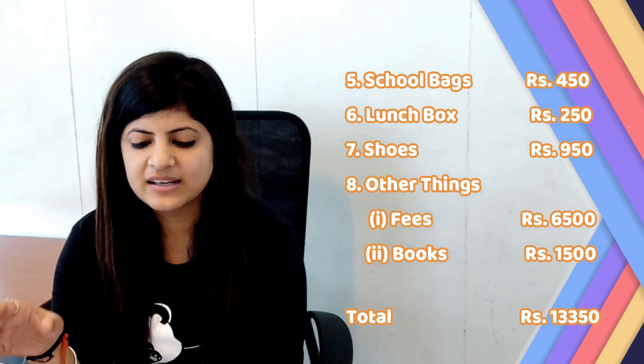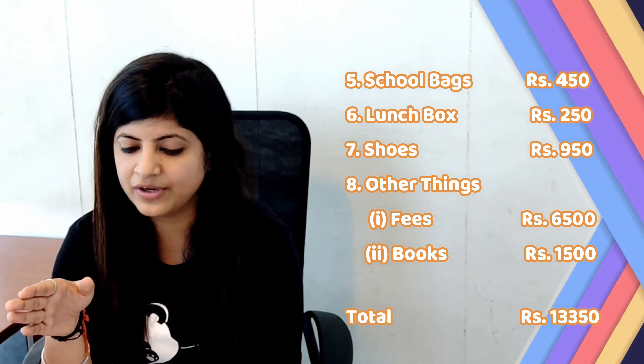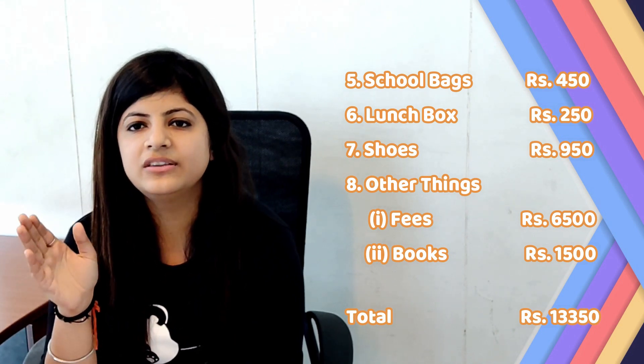And the last: other things like fees and books. For fees — Rupees 6500. And for books — Rupees 1500. So the total is Rupees 13,350.